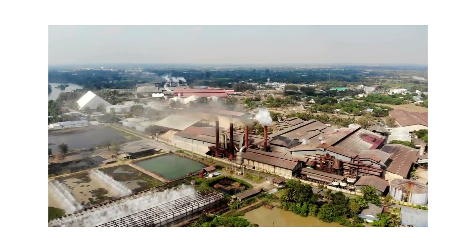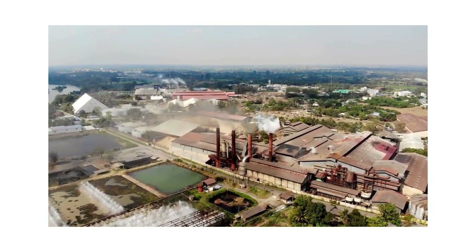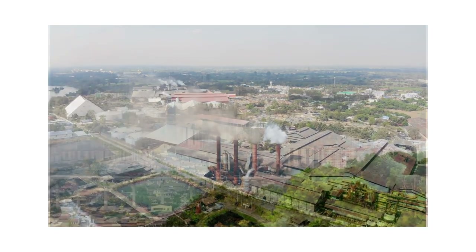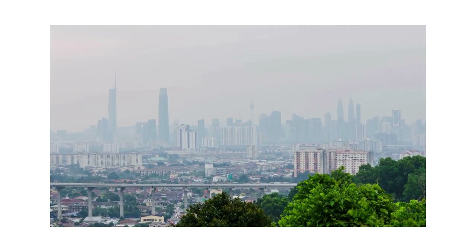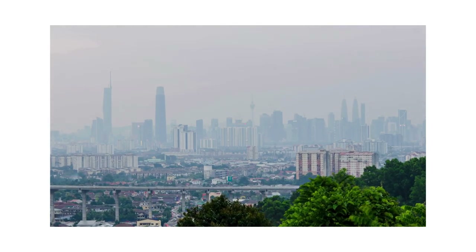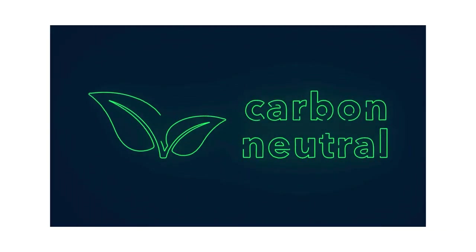It has been estimated that buildings in the EU are responsible for 40% of our energy consumption and 36% of greenhouse gas emissions. The energy spending is calculated based on the entire life of the building, from its construction, through the usage and renovations, up to its demolition. Improving the energy efficiency in buildings therefore has a key role to play in achieving the ambitious goal of carbon neutrality by 2050.